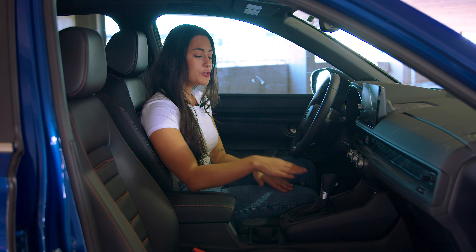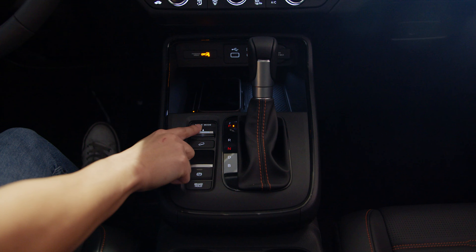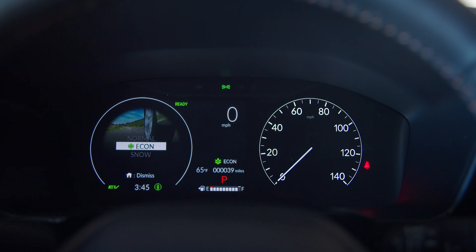In the Hybrid Sport edition your driving modes are going to be right here, which are equipped with Normal, Sport, Econ, or Snow.